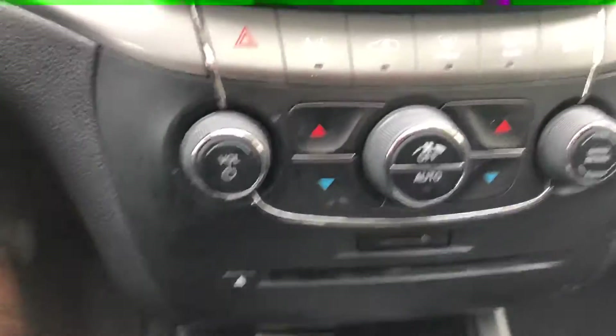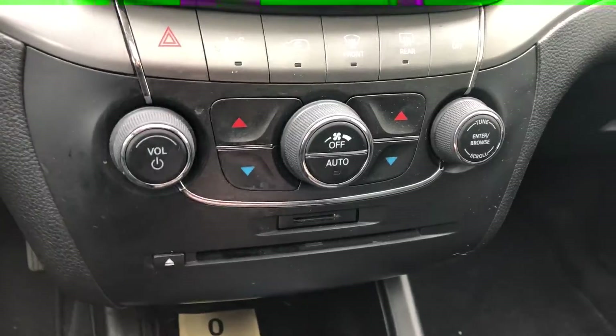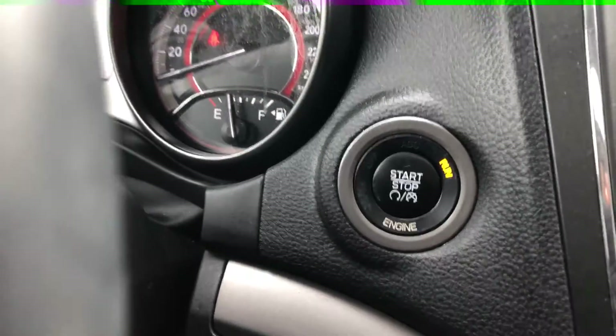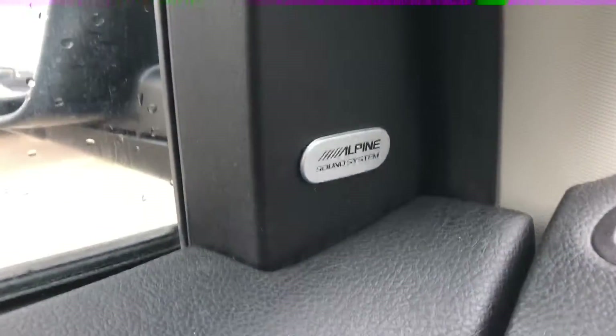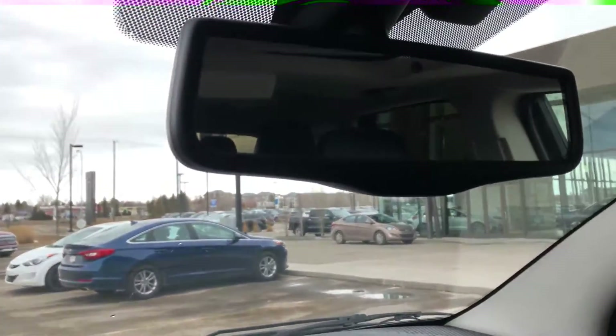Below that are more climate control settings you can do manually. You have dual climate controls — you can have different temperatures on both sides of the vehicle. Below that is your automatic transmission with a Tiptronic mode as well. This vehicle also comes equipped with a push button start. Another nice feature is that it comes with an Alpine sound system, which only comes with the Crossroads. You also have an automatic dimming mirror, a garage door opener, lighting, and your sunroof opener.